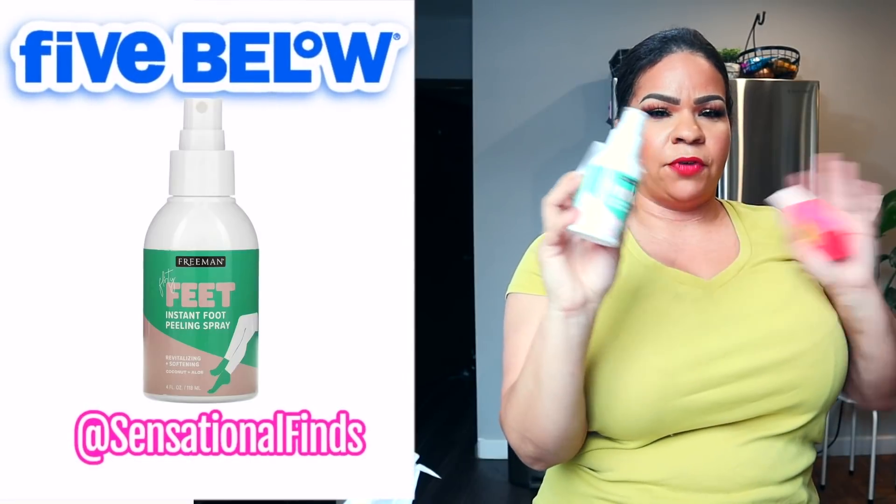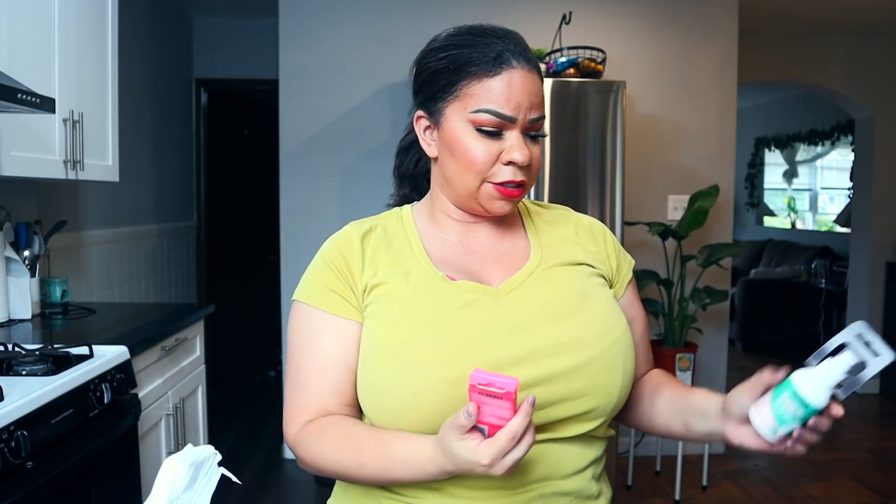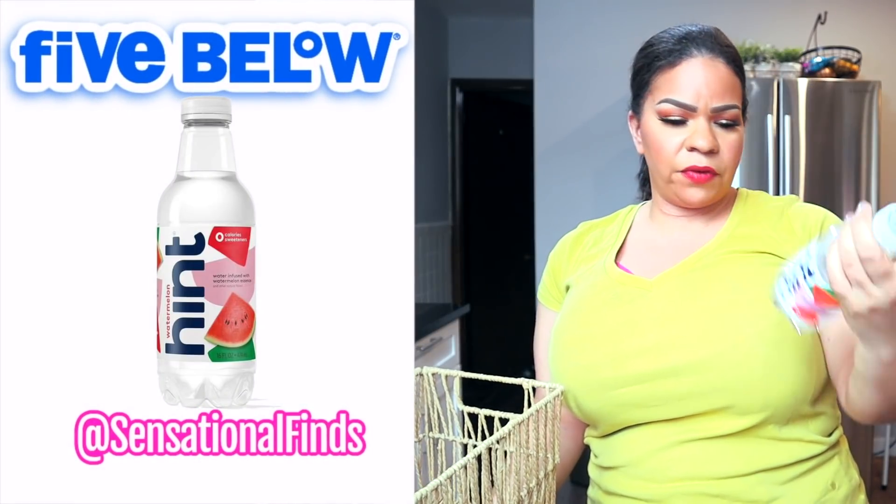I saw a girl I follow on TikTok share this Freeman product called Flirty Feet Instant Foot Peeling Spray — someone said don't get it, but she actually loved it, so I'm excited to try it. It basically takes all the dead skin off your feet. Right next to it was the same Flirty Feet Salt Foot Scrubber — an exfoliating and detoxifying soap. I'm going to use the two together and post my results at the end of the video.